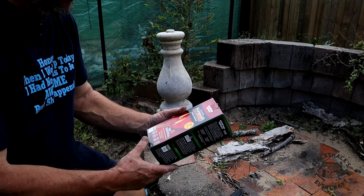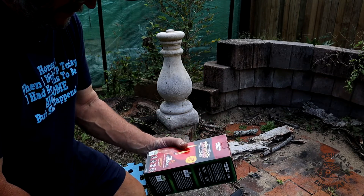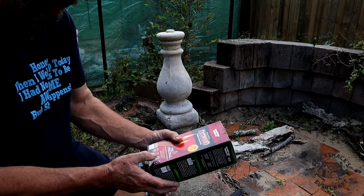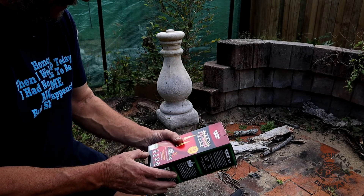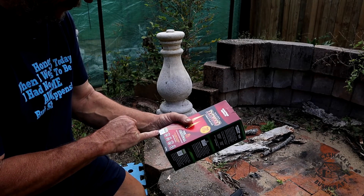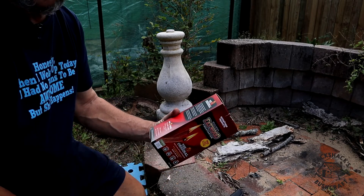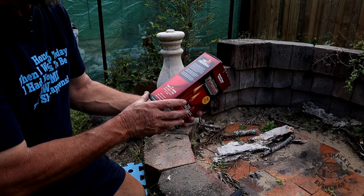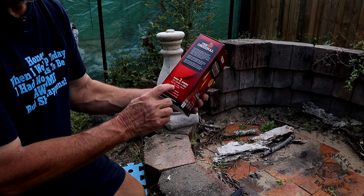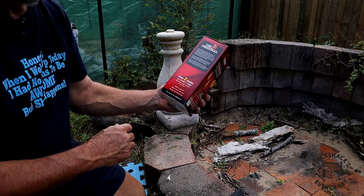It says 100% all natural fatwood fire starter — just two sticks of fatwood to start your fire. Perfect for use in fireplaces, stoves, campfires and grills. Down here it says verified by SCS Global Services. I have no idea who they are or what their qualification for verifying anything is. It also says only two sticks to start a fire, and red gum — which I think is an Australian timber. It says it may require three or four sticks and lights even when wet. We might test that theory as well.